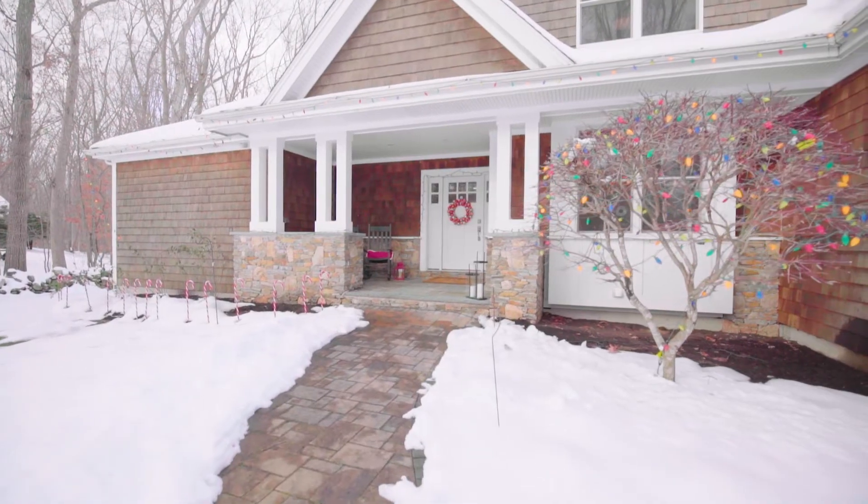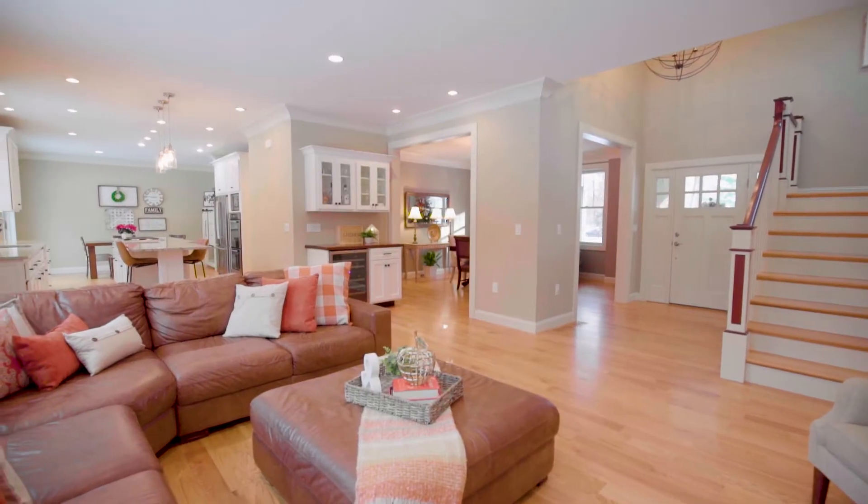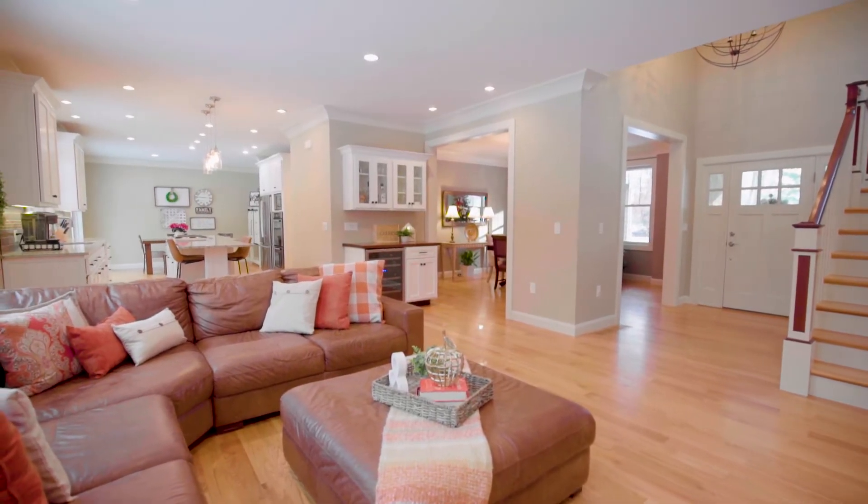Breathe in the fresh air as you step up to the spacious fieldstone porch which leads you to a bright, open great room with hardwood floors.